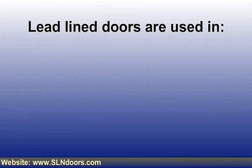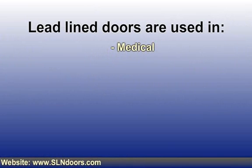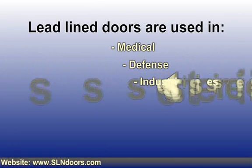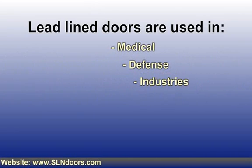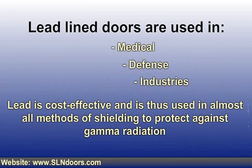Lead-line doors are specifically used in shielding applications, primarily in the medical, defense, and industrial fields. As installation and construction of these doors require specialized skill, utmost care should be taken. They act as a shield in X-ray rooms to prevent gamma radiation emission. The entire wall and door should be shielded against radiation. As lead is cost-effective and relatively easy to manufacture, it is used in almost all methods of shielding to protect against gamma radiation.